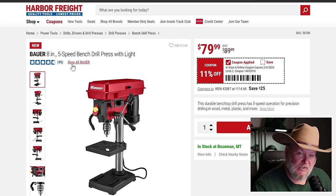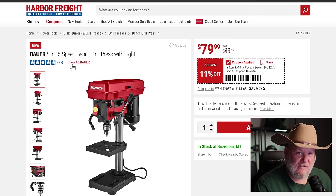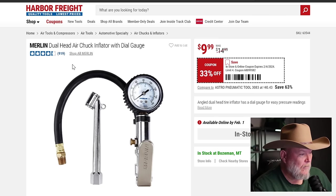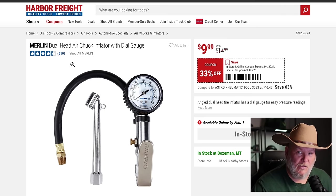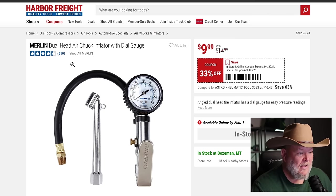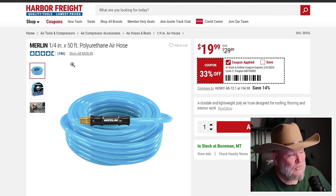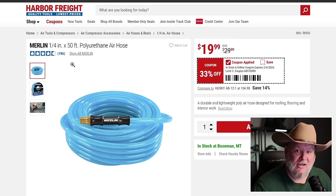The new Bauer drill press has replaced the old central machinery and it's on sale right now. This is the basic 8-inch 5-speed with a nice compact LED light, nothing fancy — $80 on that one. The Merlin dual-head air chuck is $10, it's a solid air chuck. The polyurethane hoses are solid for $20, though hose reels are really where it's at.